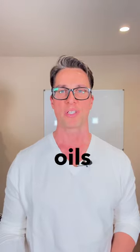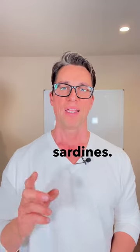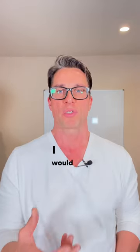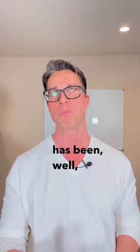In a previous video I mentioned that the majority of fish oils are oxidized by the time they hit the shelves, and that you can get your EPA and DHA from sardines. Since many people have asked me which fish oil I would consider to be of good quality, and since my own consumption of sardines has been marginal at best,